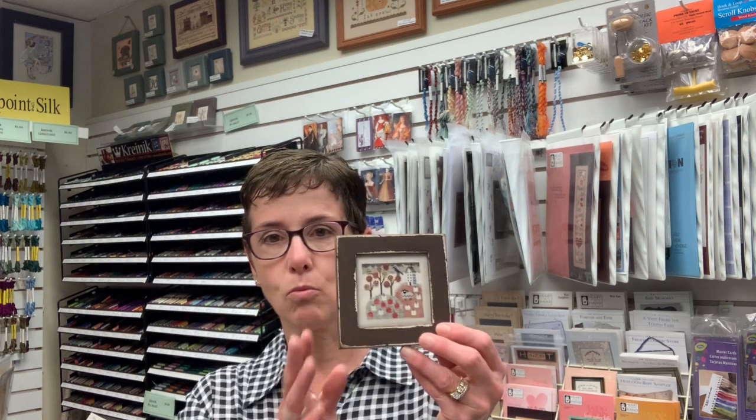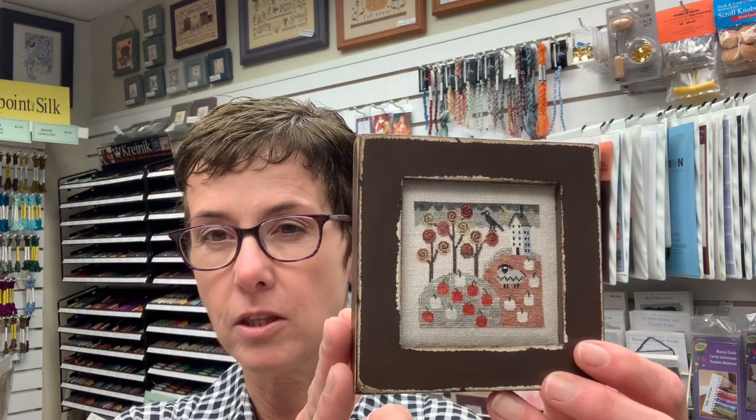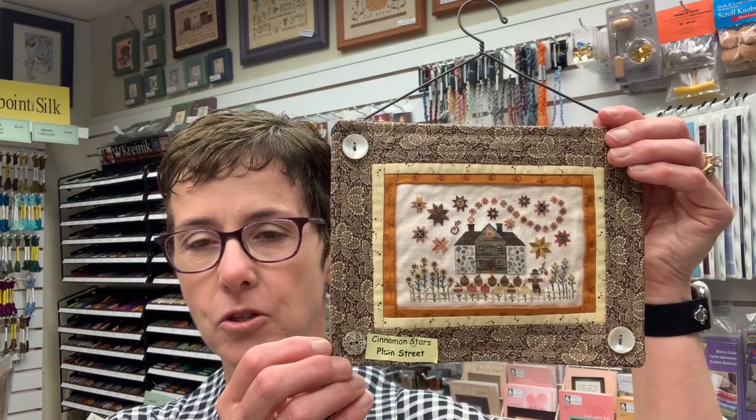I brought a sample today to show you. My favorite designer that I wind up stitching a lot of is Plum Street. I recently finished this one — it's 40 count over one stitched with Tudor silk and this one's called Autumn U. I've also stitched one that you'll see in the shop behind the counter called Cinnamon Stars, and that's another Plum Street design.